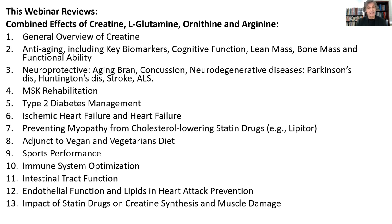We'll look at how they can help decrease myopathies in people given Lipitor and Crestor — those statin drugs — why vegans and vegetarians need more creatine, the sports performance enhancement effects of these nutrients combined, immune optimization, intestinal health function, endothelial function, and the impact on stopping myopathies in people on statin drugs.